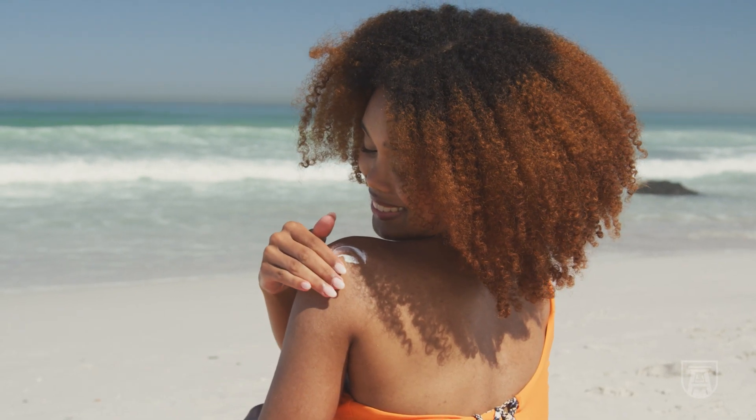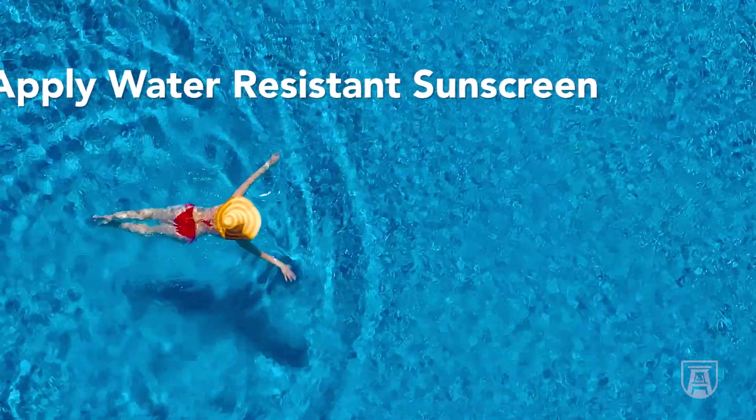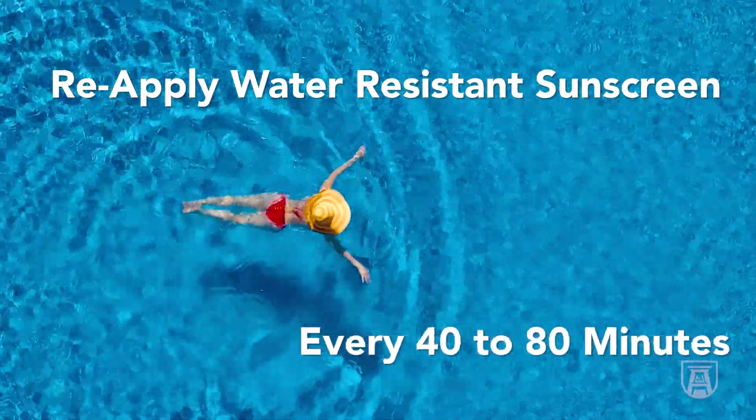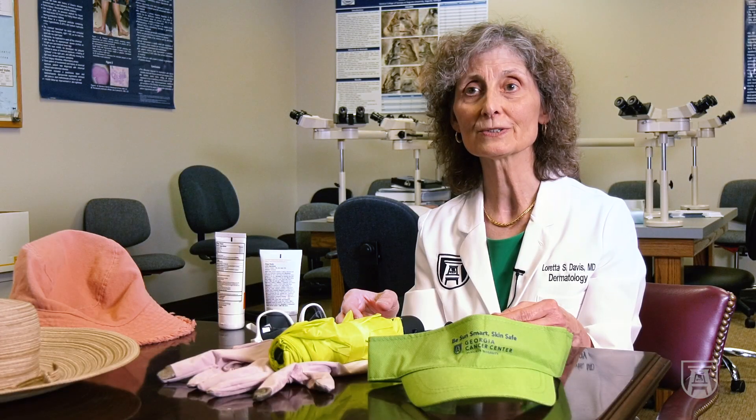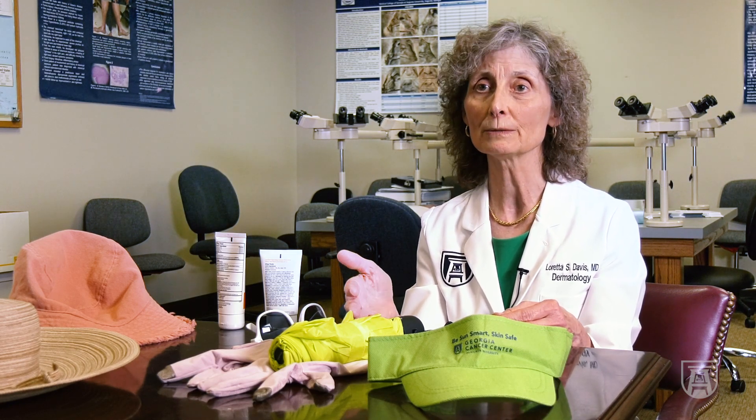If you're going to the beach, you want a waterproof sunscreen. They'll be labeled 40 or 80 — 40 means it's good for 40 minutes and 80 means it's good for 80 minutes. Make sure you know how long it will last if you're swimming in the ocean, and then reapply it as well.